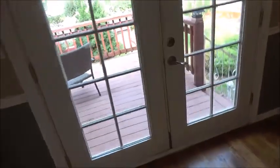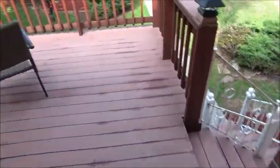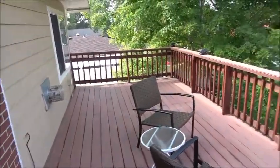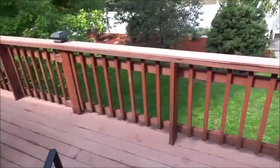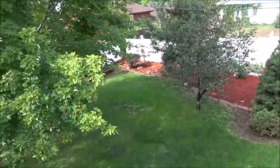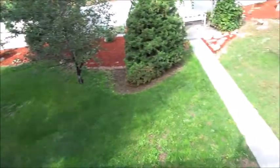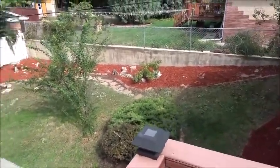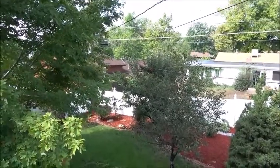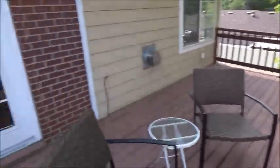Here is the deck — it's a composite deck, quite sizable. Plenty of room for sitting and enjoying the backyard and sunsets, because this is facing west. Notice the spacious backyard with some fruit trees. That tree over there is an apple tree, which is in full fruit right now.